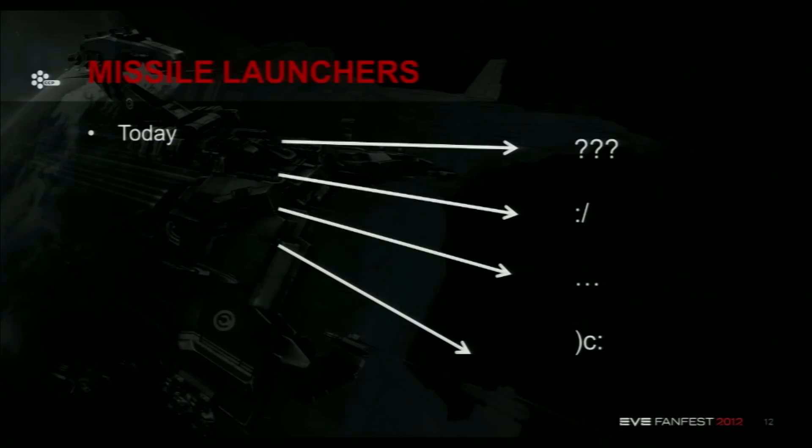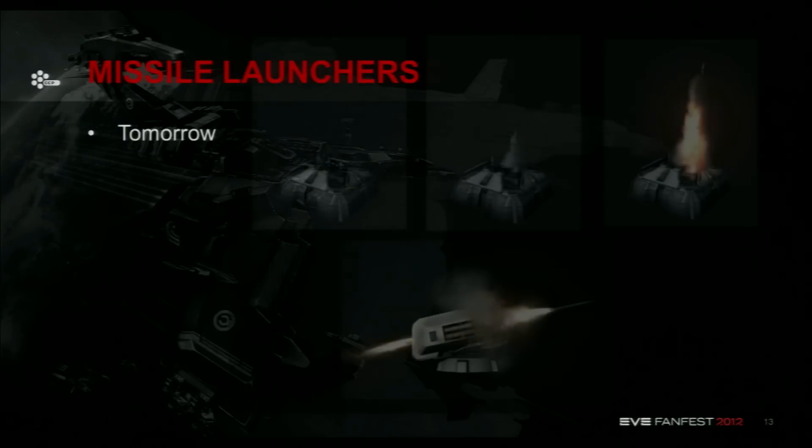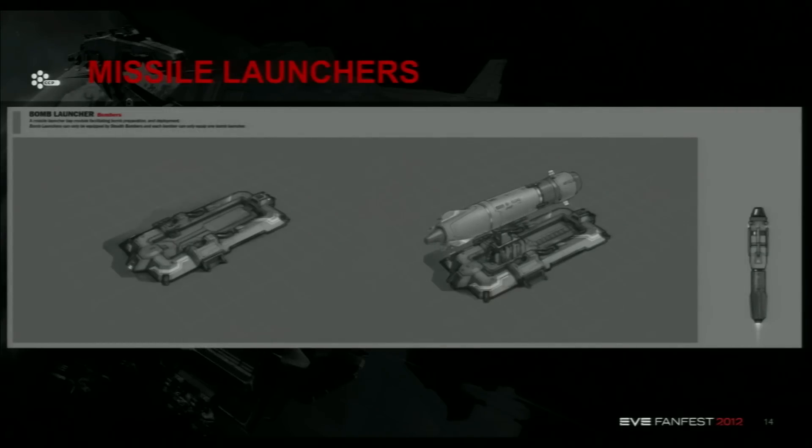So basically today, if you're looking at your launchers, that's pretty much the result of the examination. But what we want to do — and what we've shown you already yesterday — is something a bit more interesting in terms of looks, functionality, and realism. So we're working on the missiles themselves, on the launchers, and on all the effects that go around it. We've done all the concepts already. The modeling is going very well and we're close to completion.